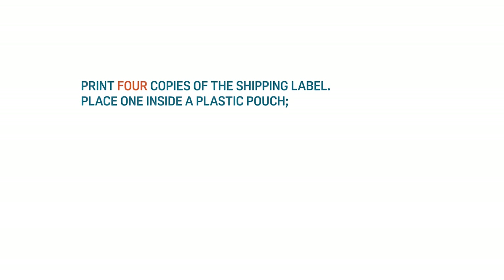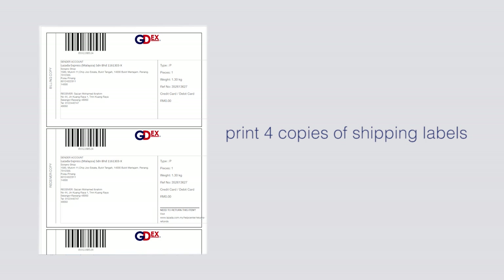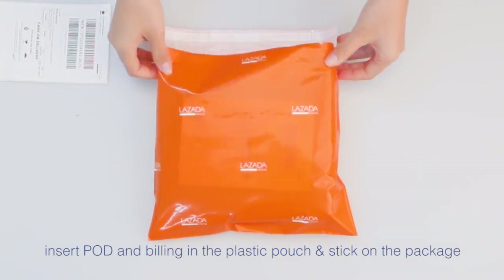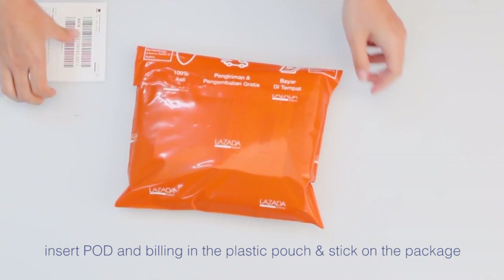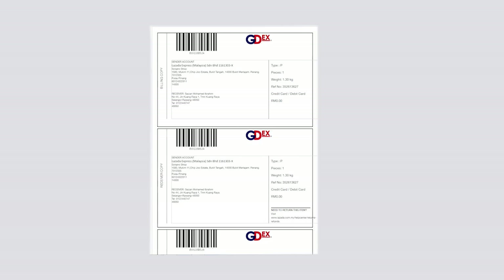Print 4 copies of the Shipping Label. Place one inside a plastic pouch, then stick another one on the package's exterior. Stick the Receiver Copy on the package. Insert POD and Billing in the plastic pouch and stick it on the package. The last copy will be for your own reference.